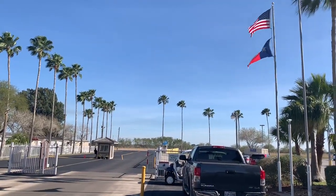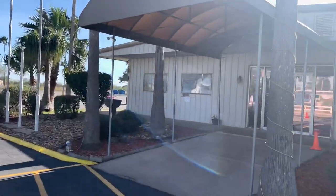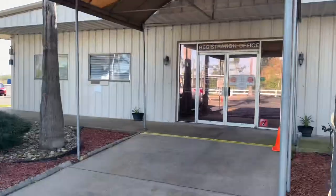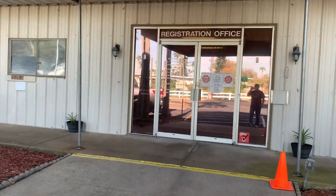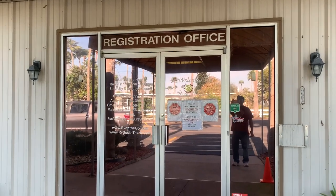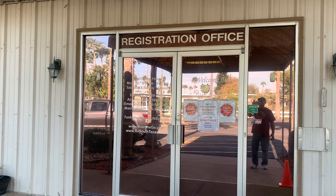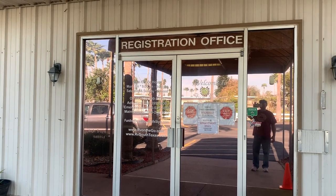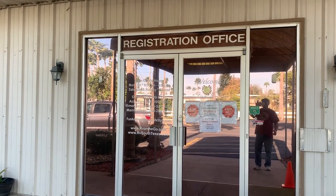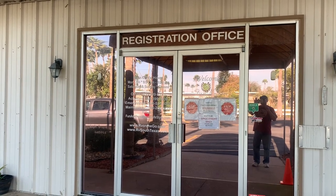After we checked in on Sunday, on the next Monday morning we went into the registration office here at Fun and Son RV Resort. There are three plexiglass windows. They have a very friendly and accommodating staff — gave us our packet, explained everything to us, and we were real happy with the service received from the reception area.